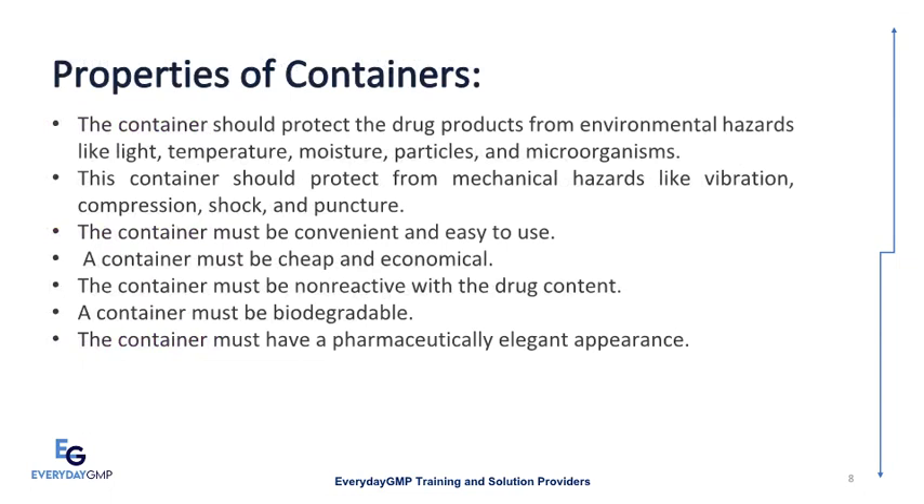Properties of containers. The container should protect the drug products from environmental hazards like light, temperature, moisture, particles, and microorganisms. The container should also protect from mechanical hazards like vibration, compression, shock, and puncture.